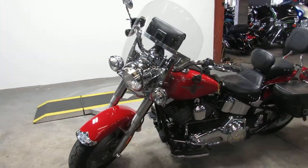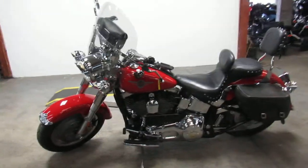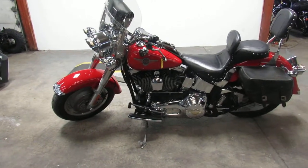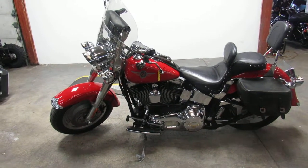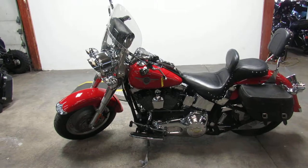You guys can't go wrong, great bike, $7,999 on this 02 Fatboy — it's a good looking bike guys. Visit our website, it's ApprovalPowersports.com, we got guaranteed financing, we got lease programs, call today and you can ride today.